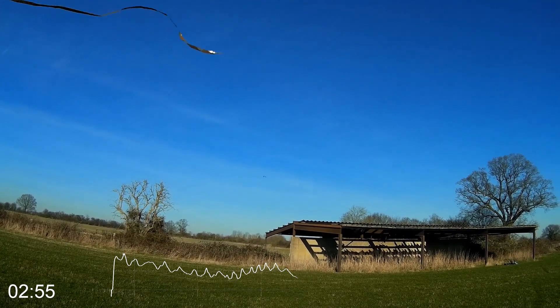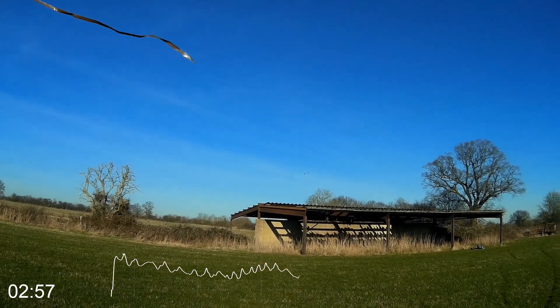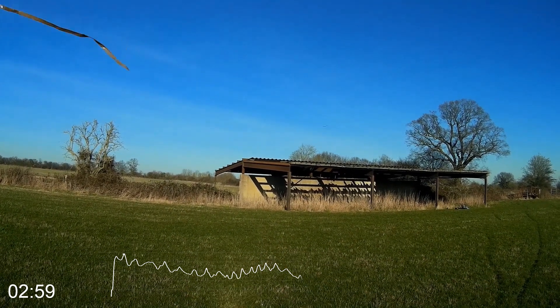Lost all the airspeed. Stalled, turned. Worst thing I could have done. Should have just kept it coming towards me.